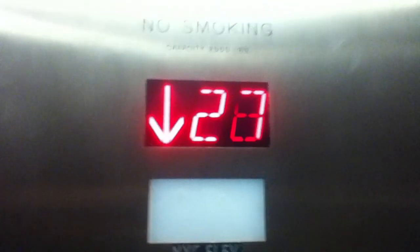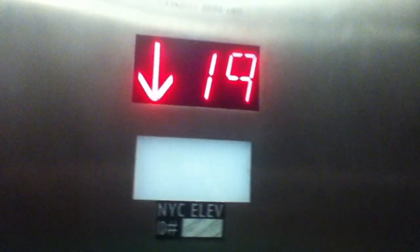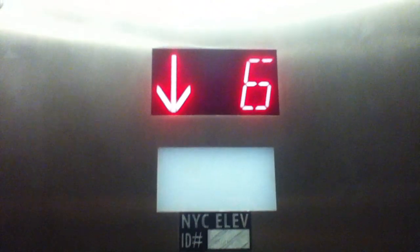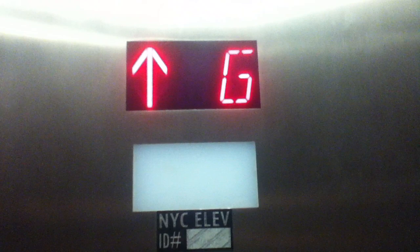Again, 2,000 pounds. Here's how many floors it stops at again. You're back at the ground. Watch the button go out — 3,000 pounds, 8,000 pounds.